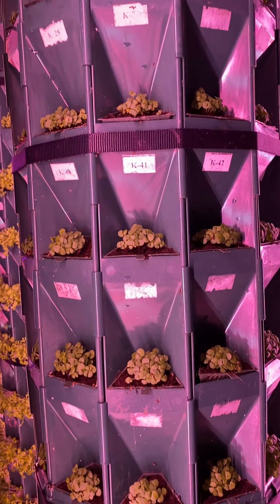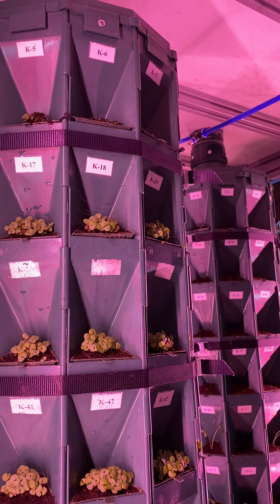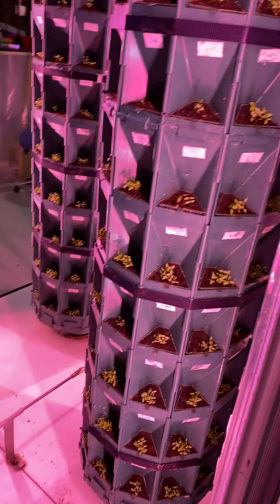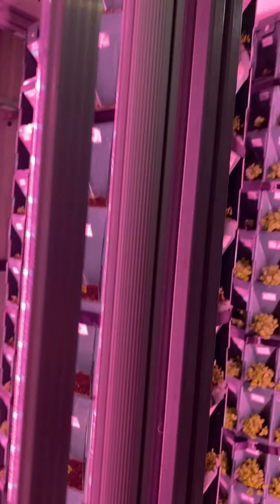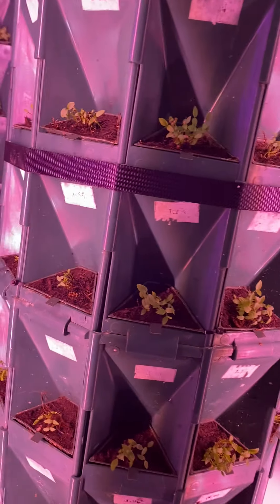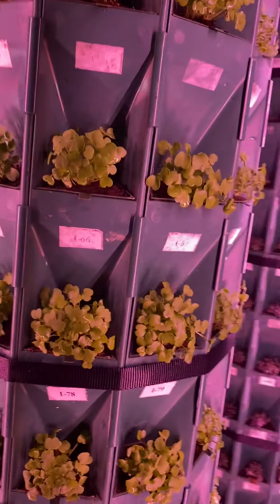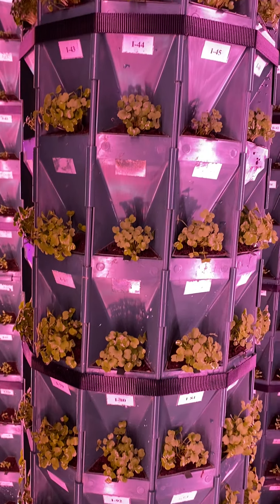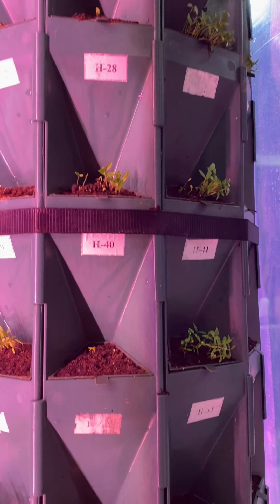Here we have great basil. In this section we have parsley. They have different germination times — as you can see, some of them came out very fast. This one here is rocola, and this is Italian parsley.